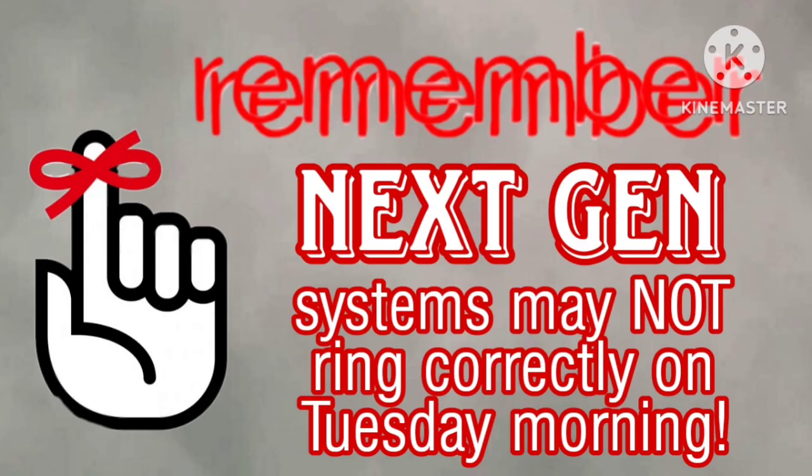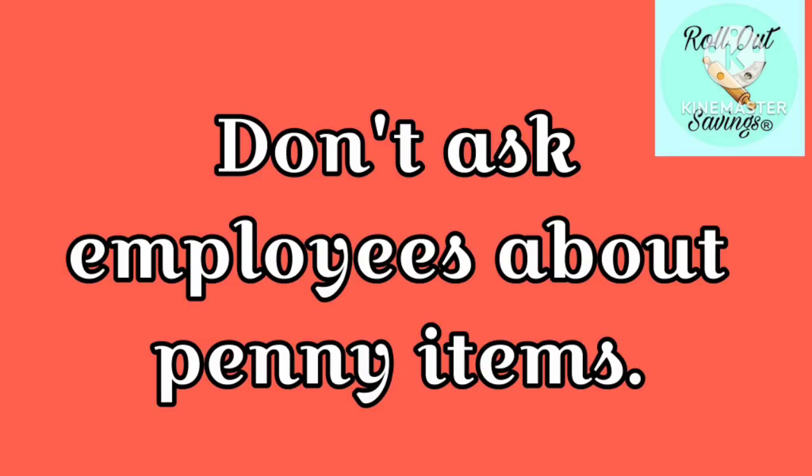Remember that next-gen systems may or may not ring correctly on Tuesday morning, so be prepared for that. Also, don't ask the employees about penny items and please don't make a mess in our stores. We're gonna keep this video short and sweet and get right to the point.